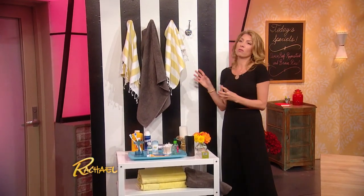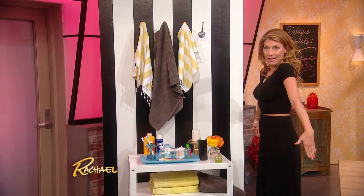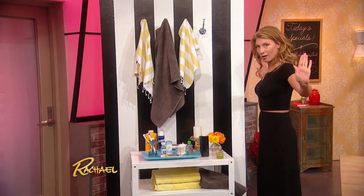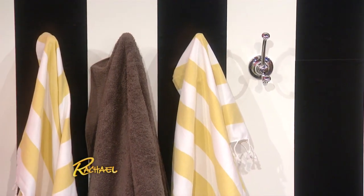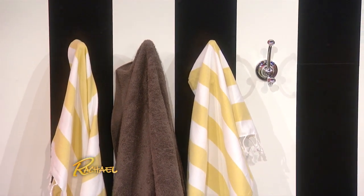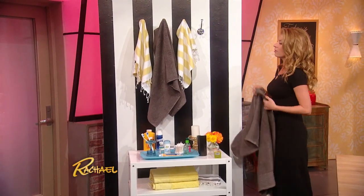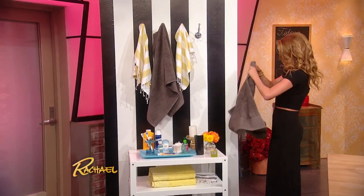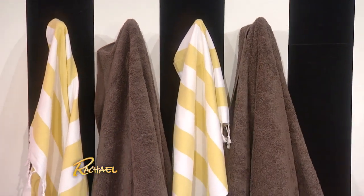Another way to cram in storage — because that really is the biggest issue in the bathroom when it's tiny. Towel racks and cabinetry take up a lot of room. I like to bring in decorative hooks and simply stack the towels across the wall. Turkish towels are lovely because they look like wall art. A little fringe here and there never hurt anybody, and you rotate between the four and you have a beautiful little vignette.